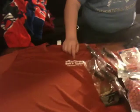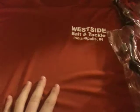Hey guys, this is KartPros here. Today, we purchased all of this stuff at Westside Bait and Tackle in Indianapolis, Indiana. And I'll show you what I got.